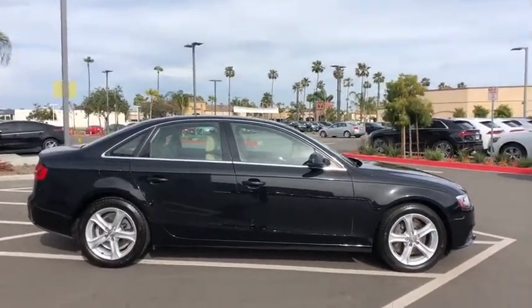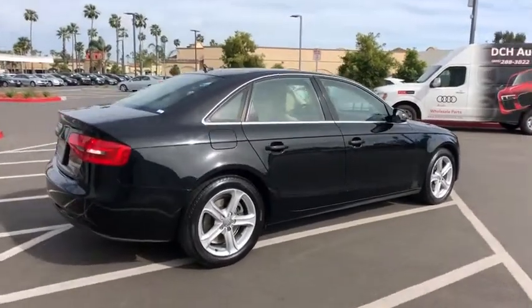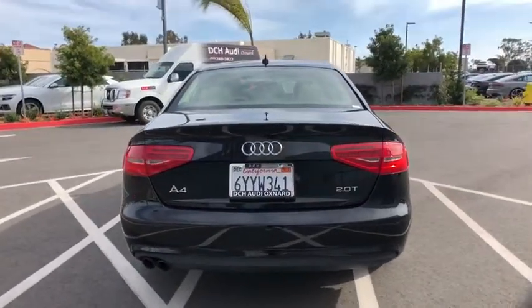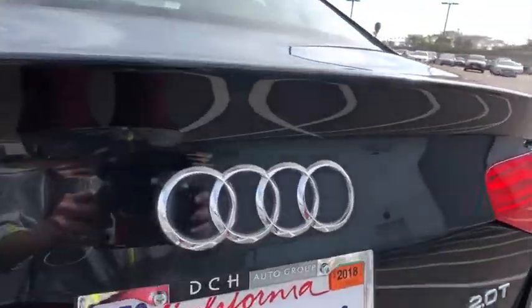Here are some of this vehicle's great options: power passenger seat, steering wheel audio controls, stability control, traction control, anti-lock braking system, keyless entry, leather wrapped steering wheel, adjustable steering wheel, power steering, floor mats, four-wheel disc brakes.